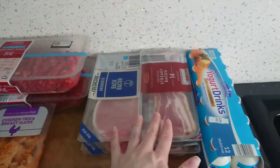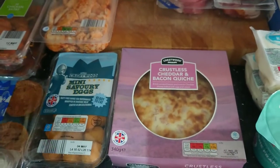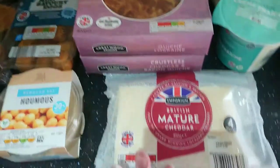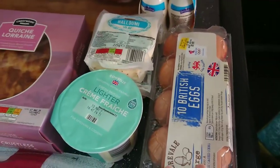We also got bacon and some streaky bacon, a quiche Lorraine and also this week a crustless quiche which we've never tried before, a mature cheese, and some crème fraîche, and ten British eggs.